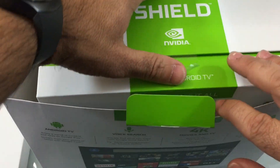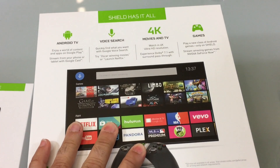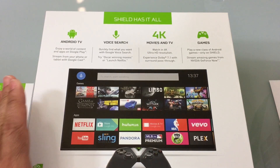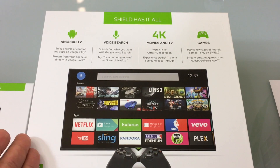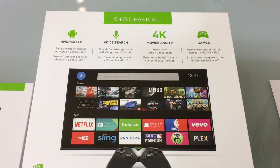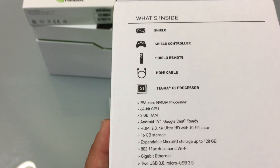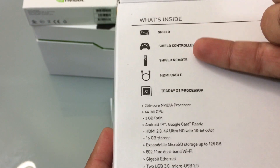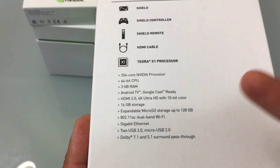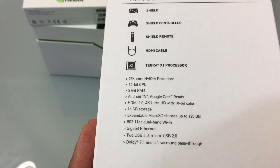Now, as we do the unboxing, a couple of things to talk about when it comes to the specs. There are two versions of the NVIDIA Shield: one is a 500 gigabyte version and the other is a 16 gigabyte version. The 500 gigabyte is considered the Pro. What's included is the Shield, the controller, the voice-enabled remote, and an HDMI cable. It uses a 256-core NVIDIA processor with a 64-bit CPU and three gigabytes of processing memory, which really helps Android be everything it can be.